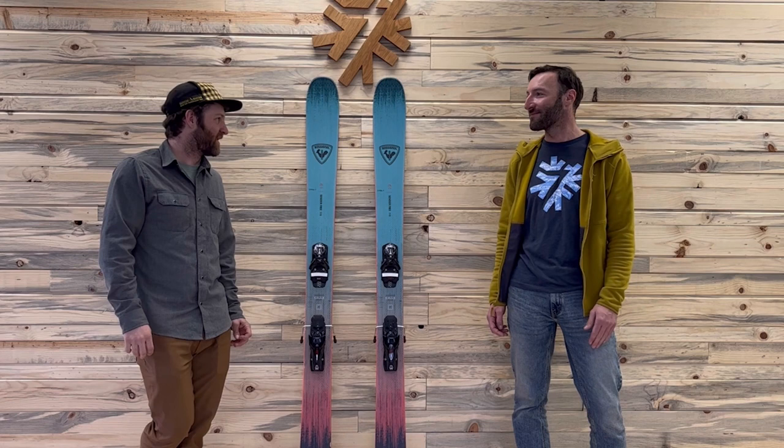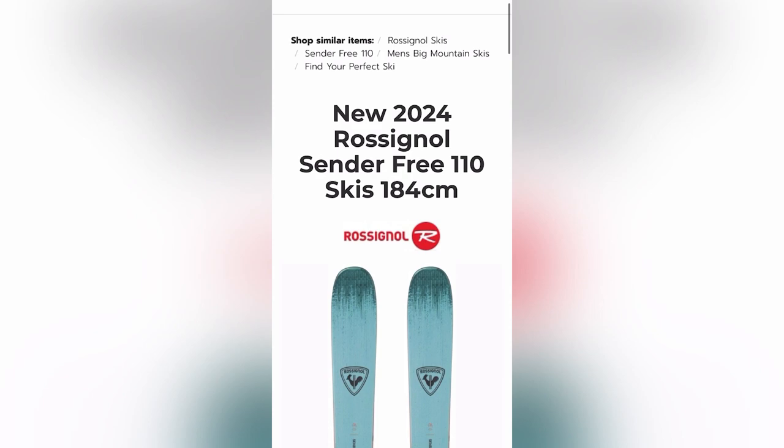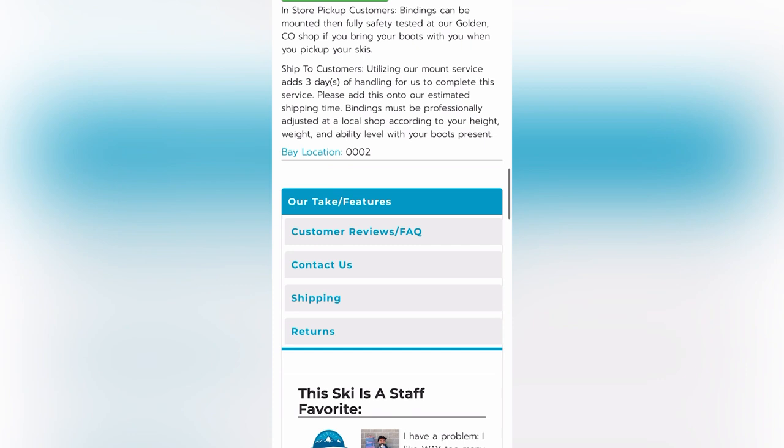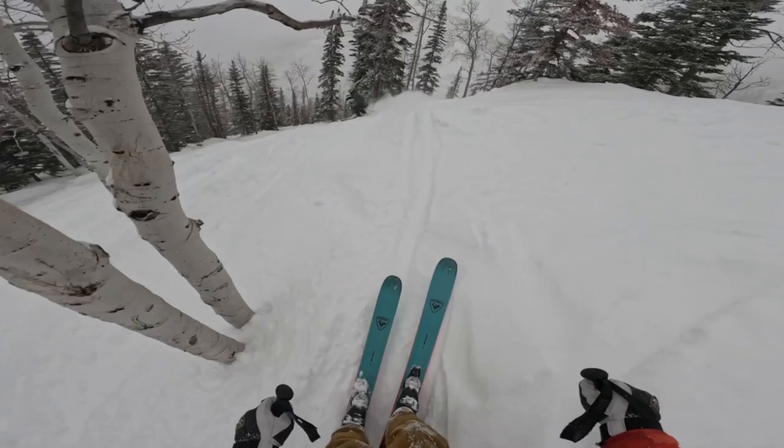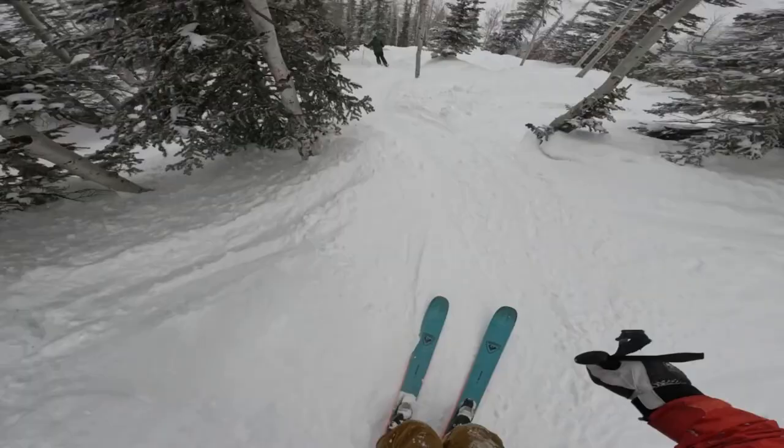So there it is — I wouldn't mind a few more bluebird pow days like the one we had on this ski. That's the Rossignol Cinderfree 110 for you, and you can find this ski currently and through next season at powder7.com and here at our world headquarters in Golden. If you're ready to shop or need more info about the Cinderfree 110, go to powder7.com — we've also got some special sizing info about this ski there. Feel free to put comments below, we'll try to answer them, and feedback is appreciated to help us with future videos. Happy turns and enjoy the snow!